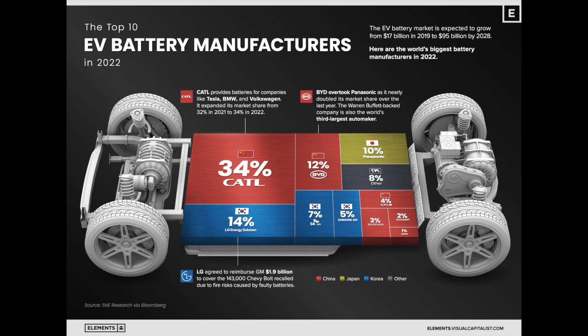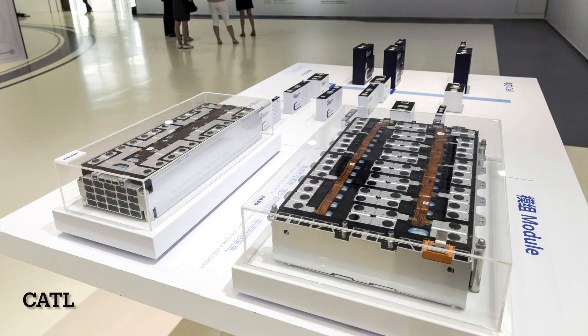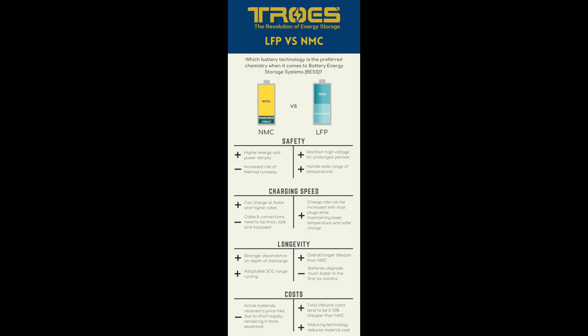That said, when you dig deeper into LFP batteries, there's a lot of improvement being done in this space by CATL — the biggest battery company in the world — BYD, and Geely. In the next video I'm going to do on the differences between LFP and NMC in more detail, I will explain the technological advantages currently being explored.